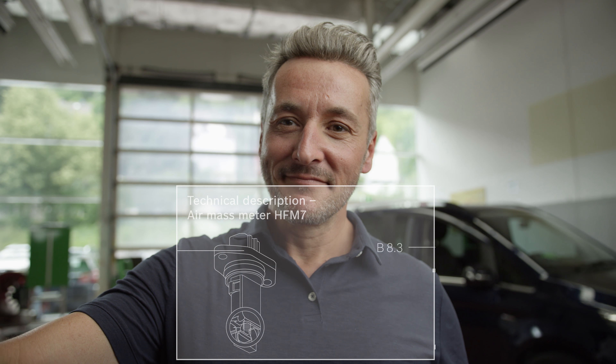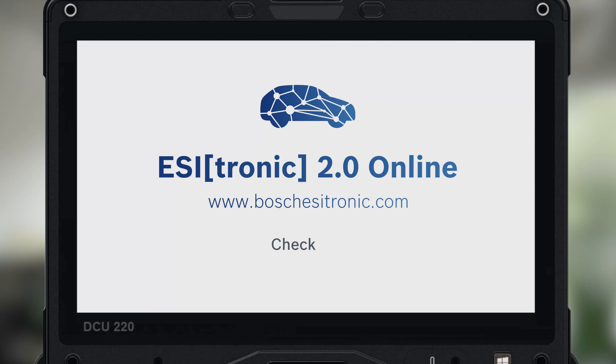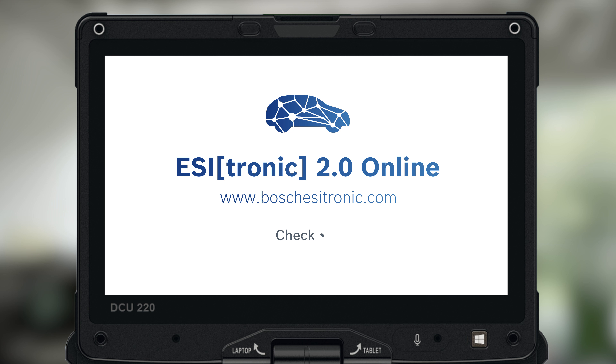Faster than ever. The new Bosch EZtronic 2.0 online — now with full-text search and many other practical features for efficient vehicle diagnostics.